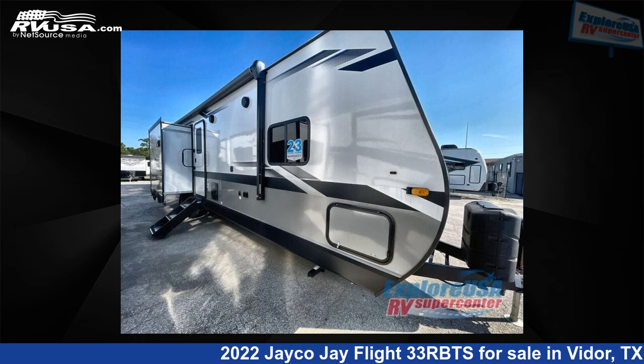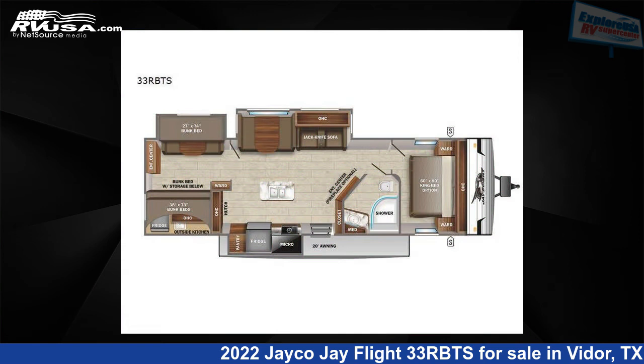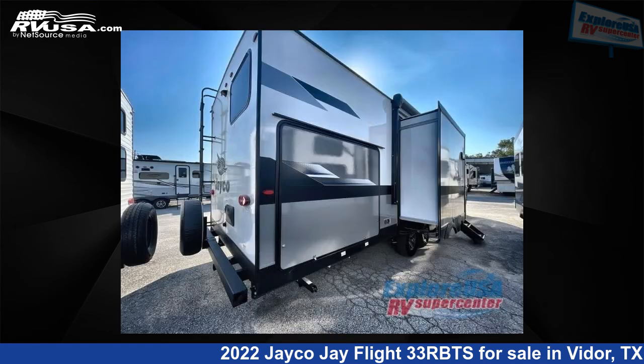This 2022 Jayco J Flight 33RBTS is a travel trailer RV. It is located in Vidor, Texas, 77662 and is offered for sale by Explore USA RV Supercenter, Beaumont, TX.